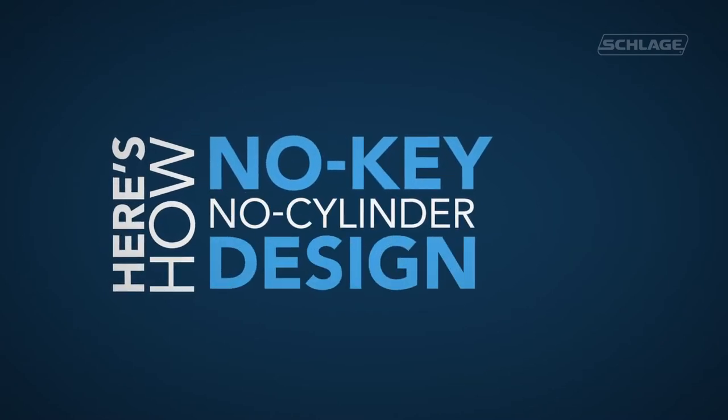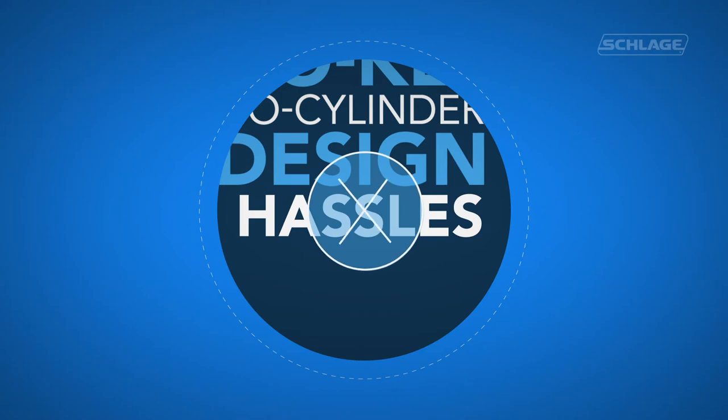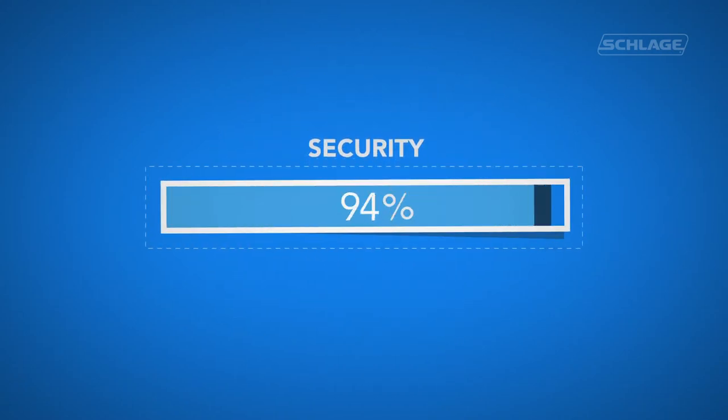The no key, no cylinder design of Schlage Control Smart Locks not only eliminates hassles for staff, it provides 100% pick and bump proof security.